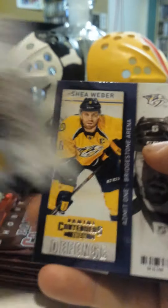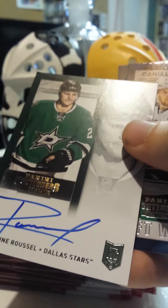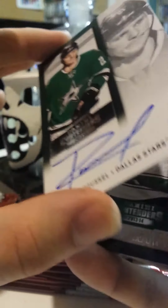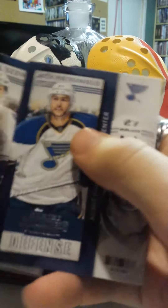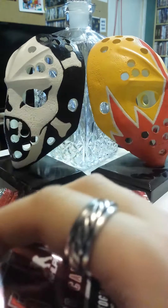Alright, Cody Hodgson, Shea Weber. We got an autograph card here of Antoine Roussel for the Dallas Stars — it doesn't look like it's numbered or anything. I was told that there was a lot of inserts and stuff thrown in here, so hopefully we're looking to get a lot of good stuff out of this.